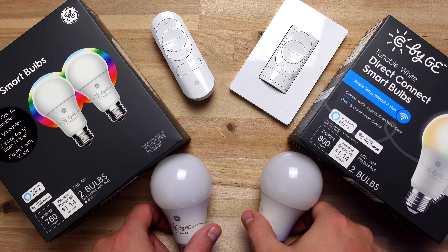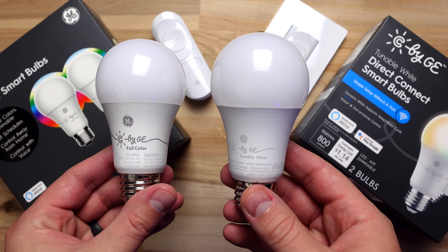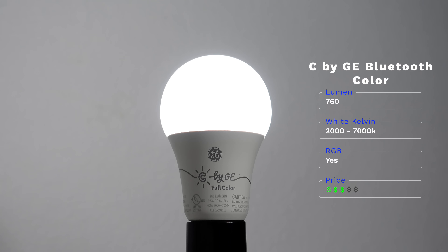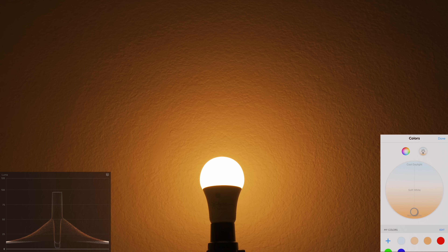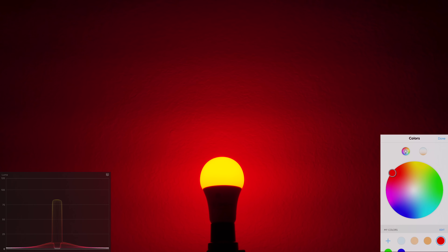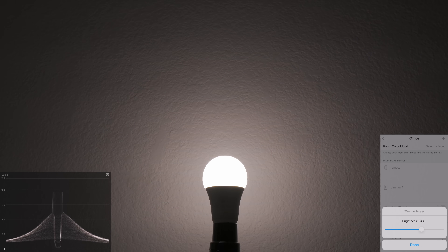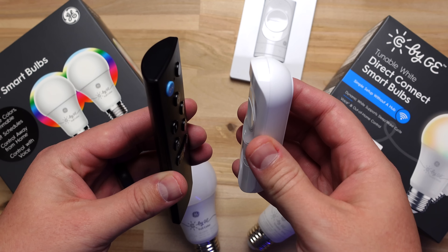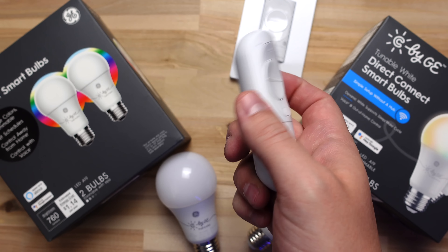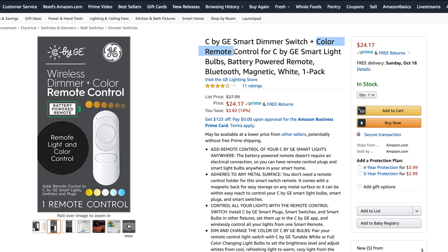Next is C by GE, which I have mixed feelings on. I bought some Bluetooth full-color bulbs and some Wi-Fi direct-connect tunable white bulbs. The full-color bulbs are actually really bright — they only claim 760 lumens but it was one of the brightest I tested. Warm and cool whites look good, and colors were very bright, especially green and blue. The tunable white bulb was very similar — really bright with great warm and cool whites. I also like the C by GE remote and wireless switch; the remote looks better than the Wiz remote, has a rubber grip on the bottom, and includes a magnet. They also make a wireless switch that can replace the light switch or just stick to the wall.